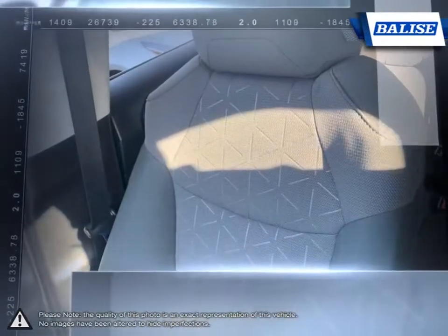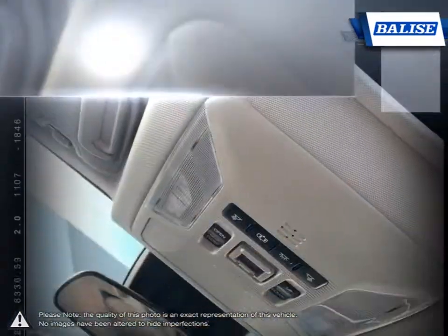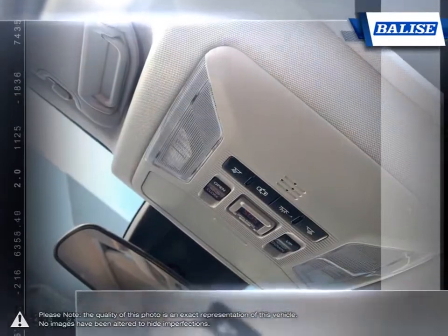We realize purchasing a new vehicle is an investment, and we take that seriously. We value your individual needs and your time.